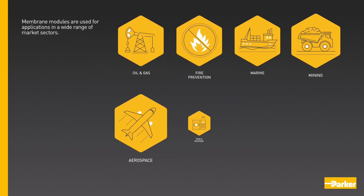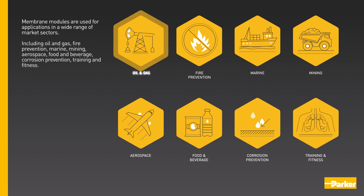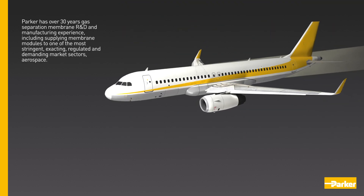Membrane modules are used for applications in a wide range of market sectors, including oil and gas, fire prevention, marine, mining, aerospace, food and beverage, corrosion prevention, and training and fitness.